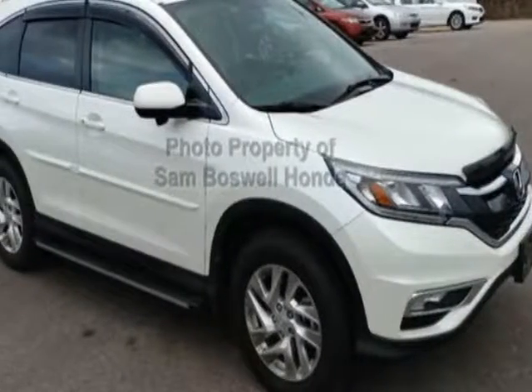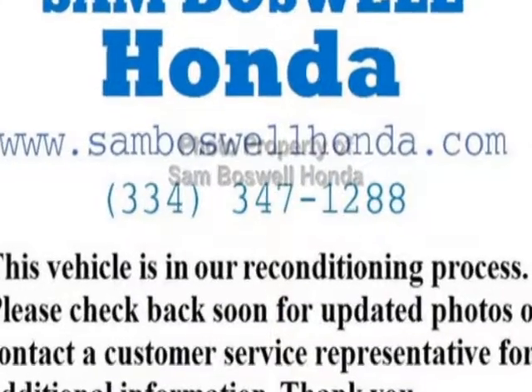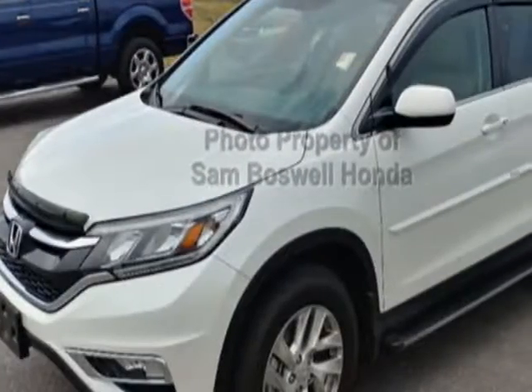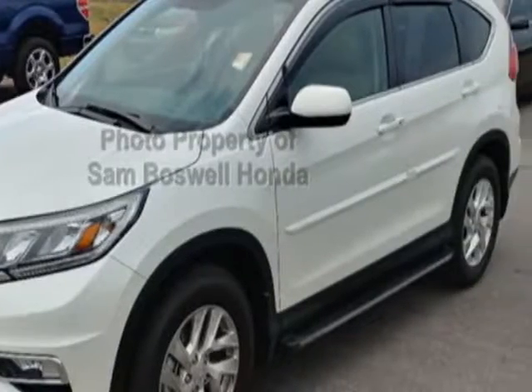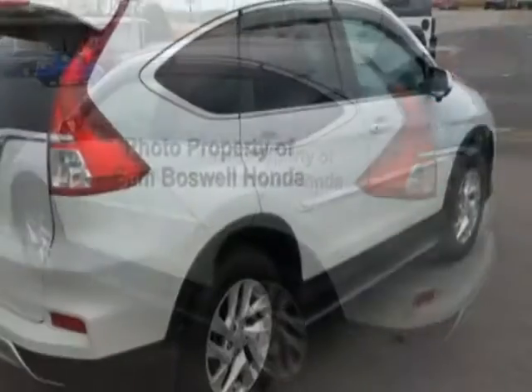Come take a look at the certified pre-owned 2016 Honda CR-V. Carfax certified, the CR-V has had one owner. This CR-V has just under 32,500 miles. For your protection, this vehicle has an extended warranty.